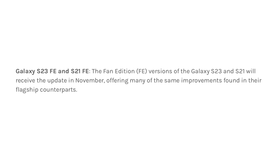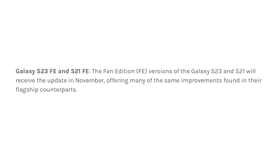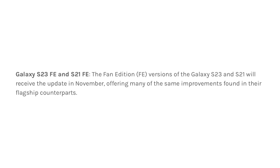Galaxy S23 Fan Edition and S21 Fan Edition. The Fan Edition models of the Galaxy S23 and S21 will get the update in November as well, bringing many of the same enhancements available in their flagship counterparts.